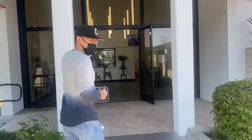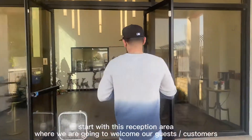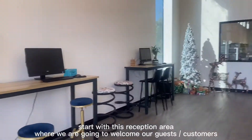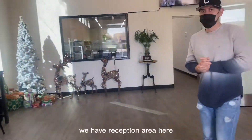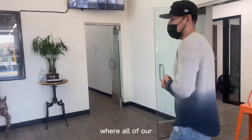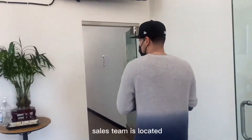We're going to start off in our main office area. We're going to welcome our guests, all our customers. We have a reception area in here.